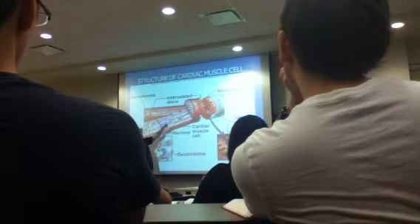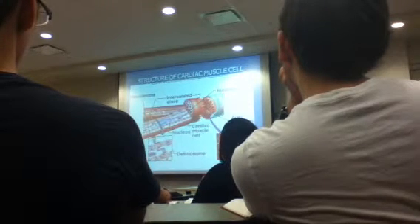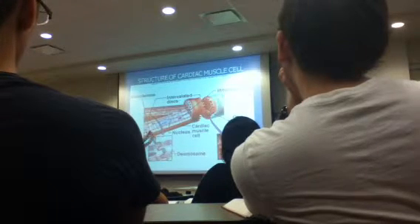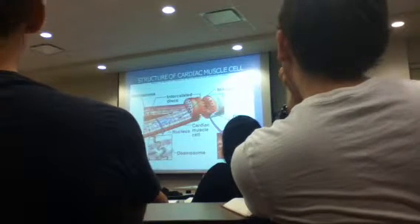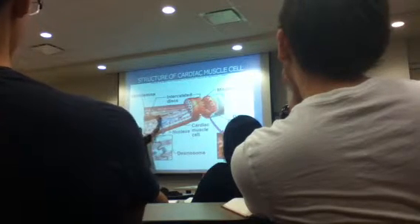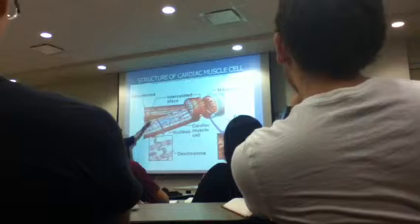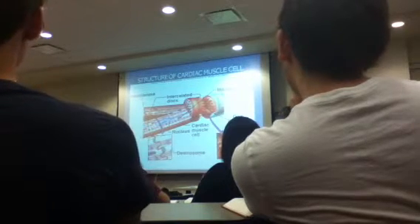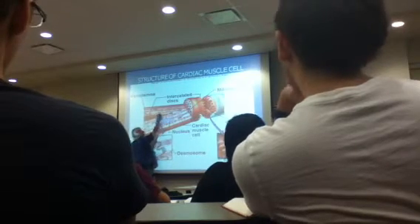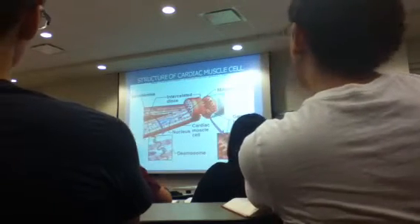It still has striations — these lines are striations. But what's more obvious than that? It branches. If you ever have a skeletal muscle that branches, I don't want to know who you are. Never will a skeletal muscle branch, but cardiac muscle branches like a tree.